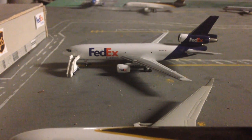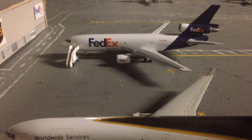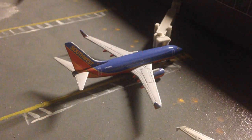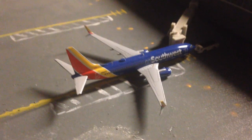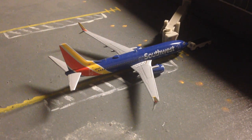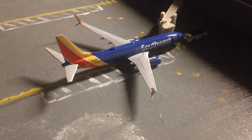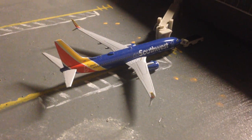UPS MD-11 will be going out to Ontario. FedEx MD-11 — MD-10 — will be going out to Memphis. JetBlue A320 in the 10th Anniversary livery will be going out to Fort Lauderdale. Southwest 737-700 will be going out to St. Louis, and the Southwest 737-800 will be going out to Denver.